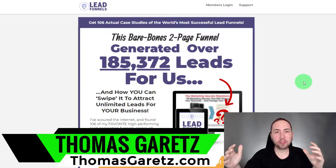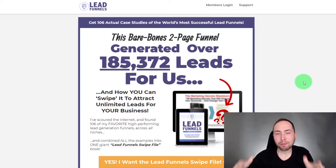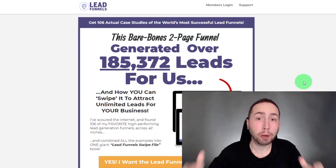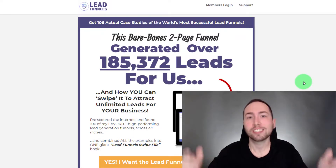Hey, Thomas Gerrits here, and in this video I'm going to review Lead Funnels. Obviously you're searching for lead funnels and you're curious about this thing, but I'm going to tell you right now: do not buy Lead Funnels until you get to see the bonuses I'm offering if you buy through my link, because you're not going to want to miss this. So let's get into it.